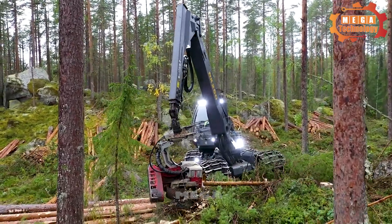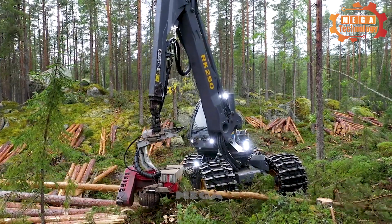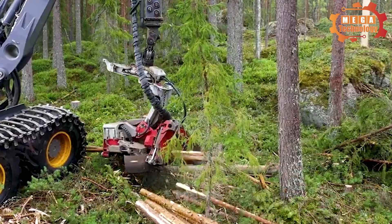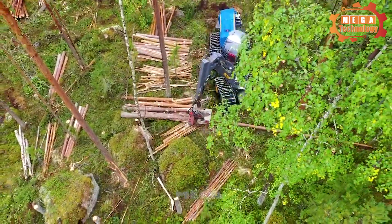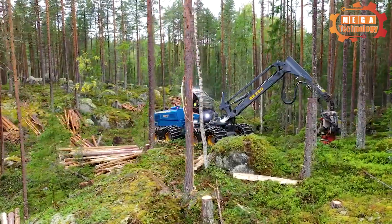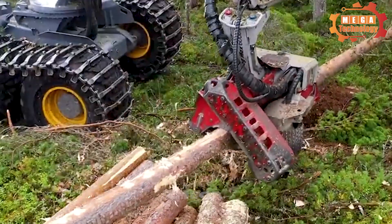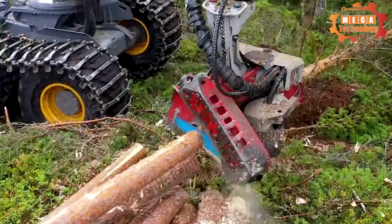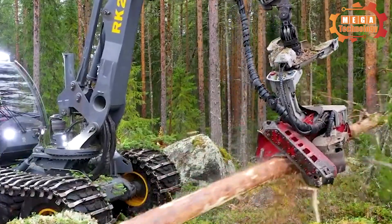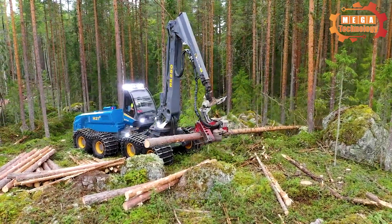The Logmax 6000V is a multi-purpose forestry head with a wide range of applications, designed to process hard and soft woods from 12 to 50 cm in diameter. It can handle logs up to 65 cm in diameter with a minimum branch diameter of 3.5 cm, and can cut logs up to 12 metres in length. The machine is equipped with a powerful diesel engine providing power for cutting, branching and loading systems, along with an advanced control system for easy and safe operation.